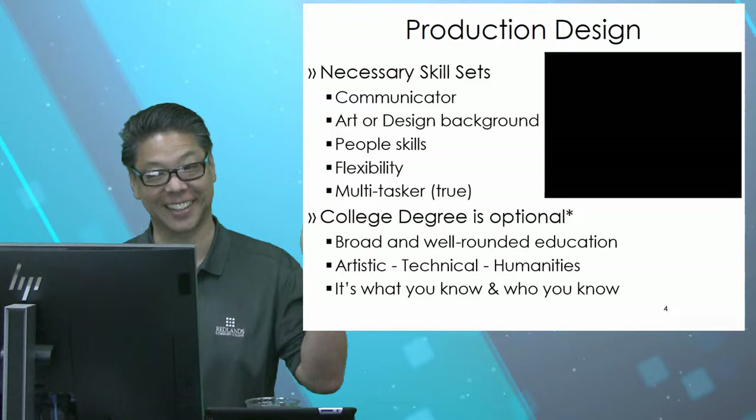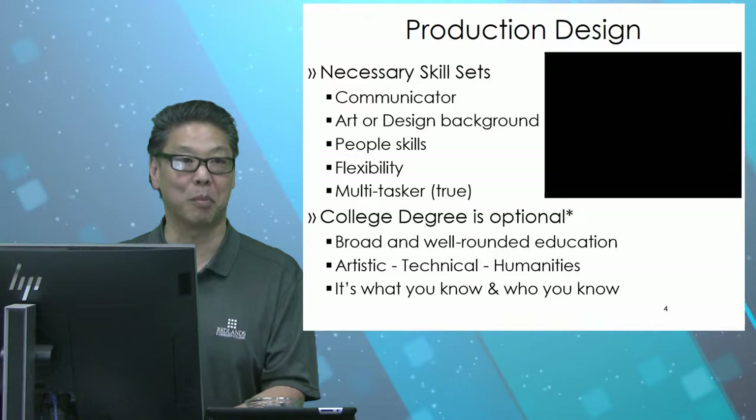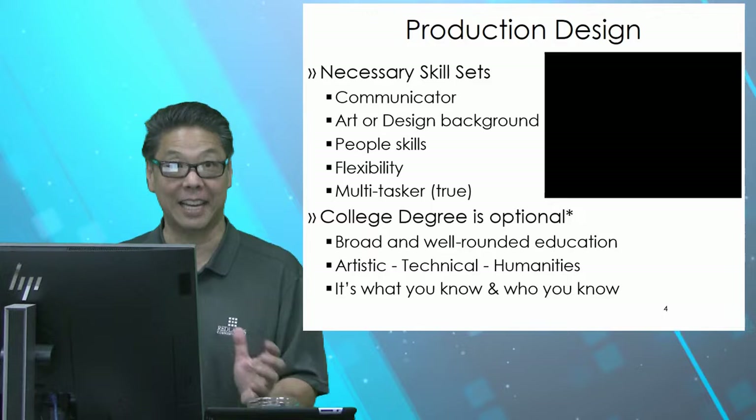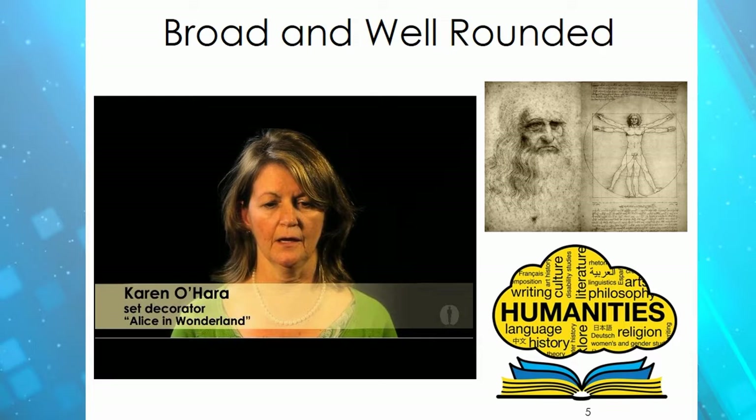Just like everyone says, you need some sort of background in art, humanities, being able to work with people, being flexible, being good with money. It's the jack of all trades job because you're in charge of everything it takes to get up onto the screen — and when you think about everything it takes, it can be daunting. You take it one task at a time. The most important thing is to get as broad an education as you can.